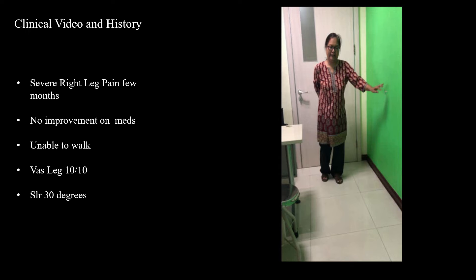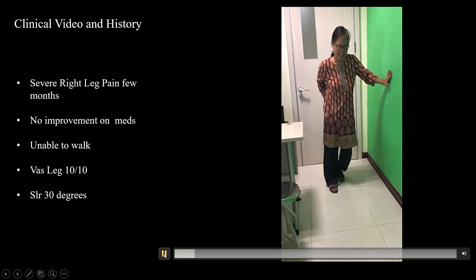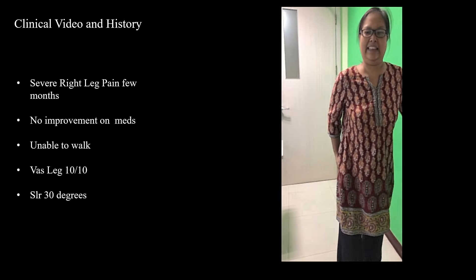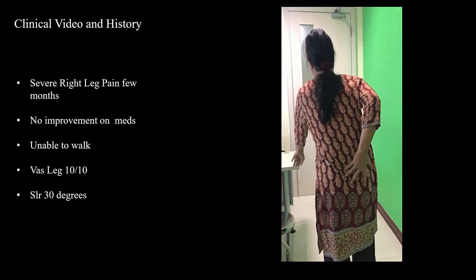Here we see a 40-year-old lady who came to me with severe leg pain. The pain started in the buttock and was shooting down the legs. She did not improve with medications, rest, and physiotherapy, and you can see her walking here and wincing in pain. The pain levels kept increasing to the point where she couldn't even walk to the washroom anymore.